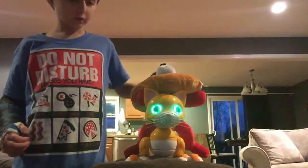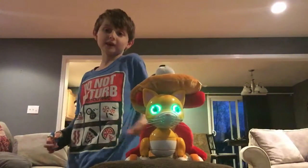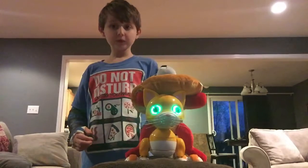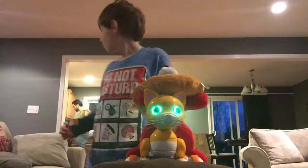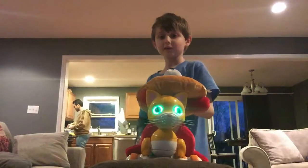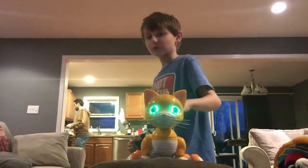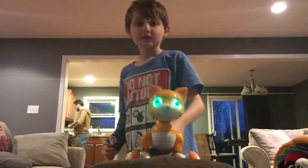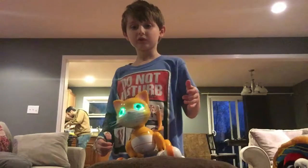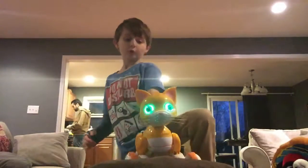I got it for Christmas — well, I didn't get it for Christmas, sorry. I just ruined it — it's new, it's super new, I opened it today. That's my dad cooking. Say hi, daddy! No, you don't have to say hi. Say what's up! The cat might be mad, but it's really awesome.